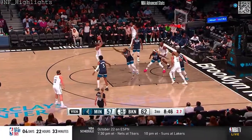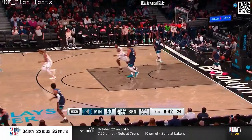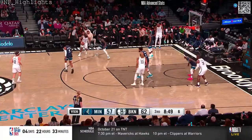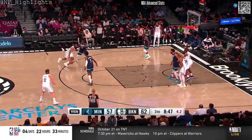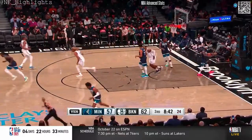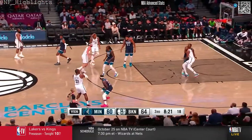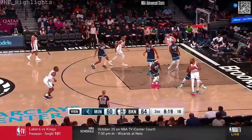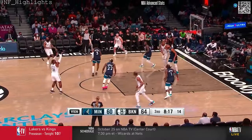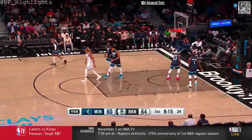Edwards driving on Millsap with a quick first step and draws the foul. Work it on — step back on the fall, tip-in from Millsap. He had a decent amount of consistency last year for the Timberwolves, but it was about the decision making of it — because he is such a threat to get to the basketball.